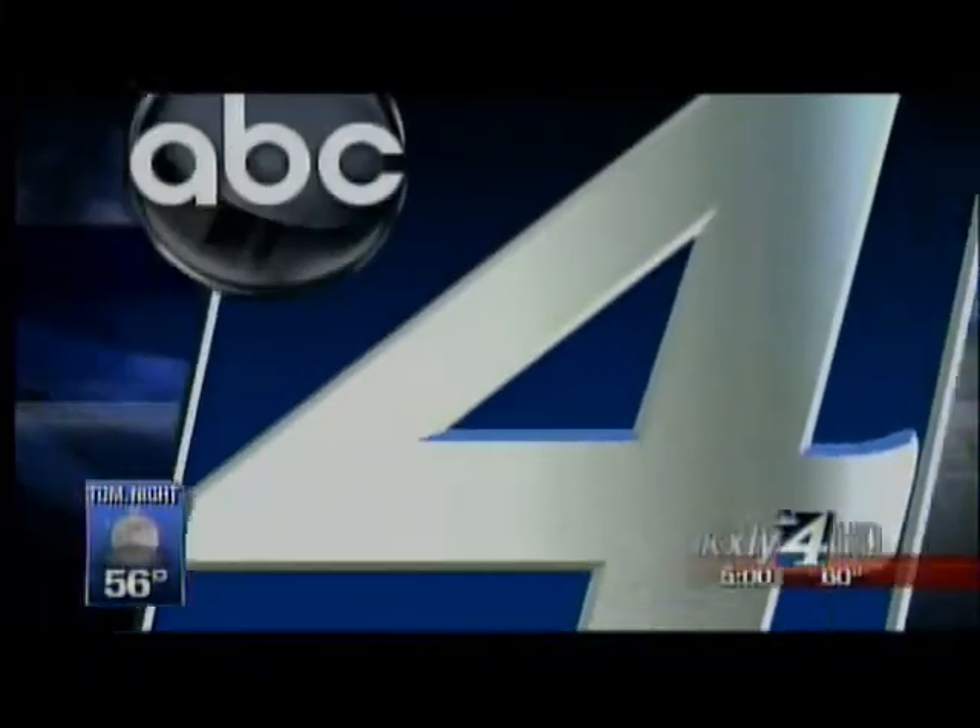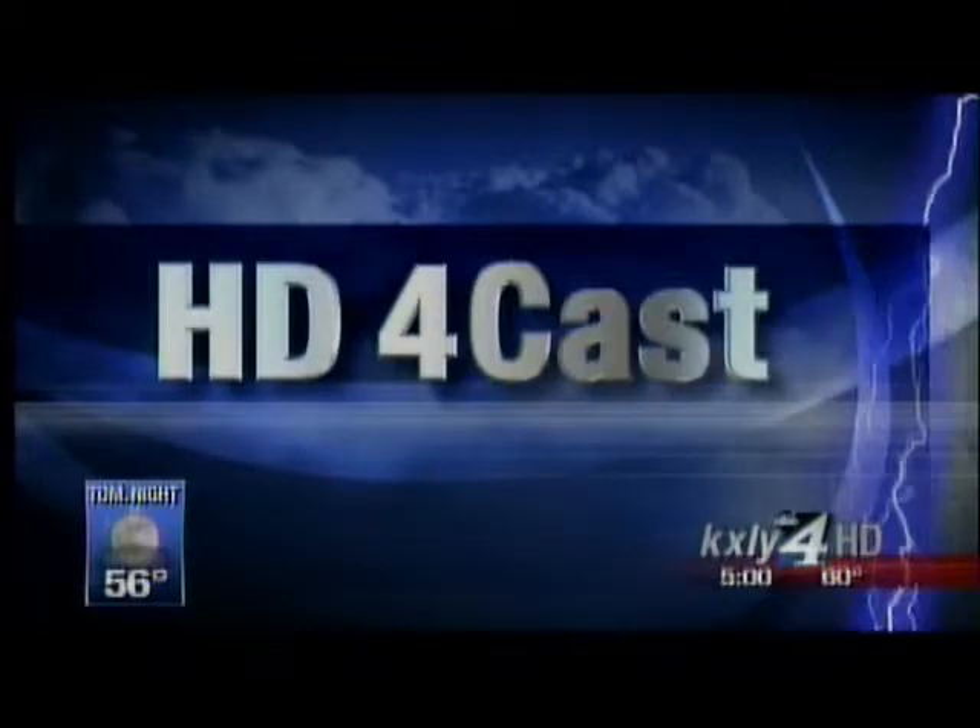Good morning, Northwest. Hope you had a great weekend. Thanks for waking up with us on this Monday morning. I'm Mike Gonzalez. And I'm Nadine Woodward. Let's check in with Mark Peterson on this Monday. He is back from a big event over the weekend, your 30-year high school reunion. Mark, how was it?